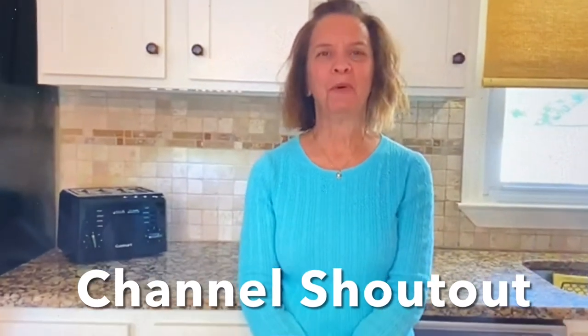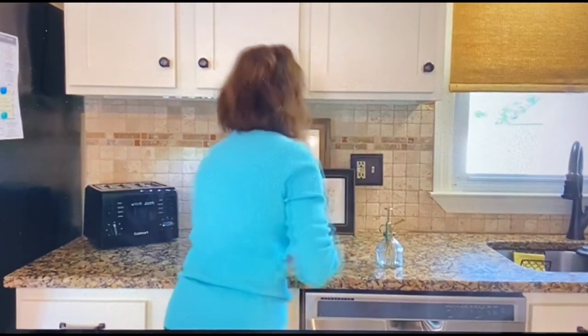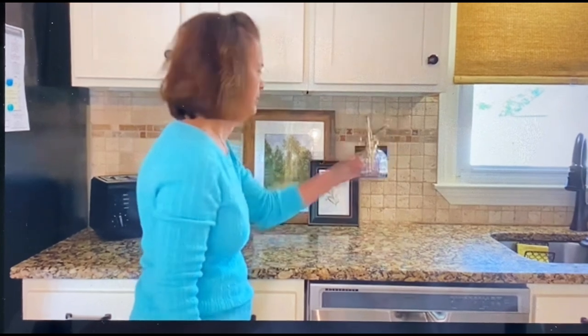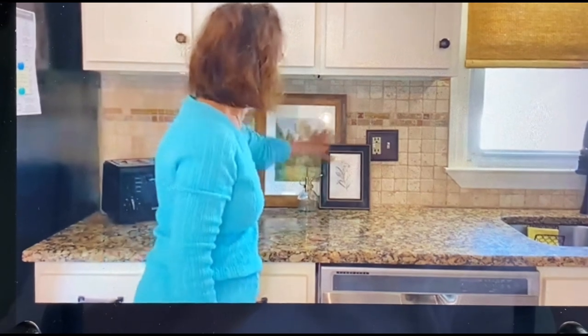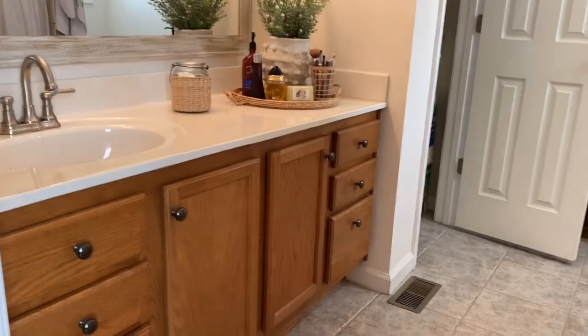Hi everybody, welcome back to Heidi's Humble Home. If you're new here, thanks for stopping by — I'm Heidi. My channel is all about lifestyle and home decor. You guys know that I love to share joy: Jesus first, others second, and then yourself. Recently Heidi's mom took a fall, so she's now her caregiver. Go over and say hello and give her some words of encouragement — some of us know all too well how challenging life-changing events can be.